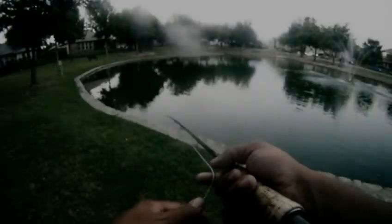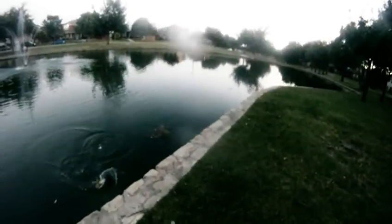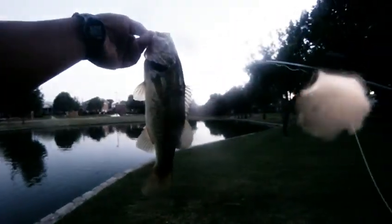So we end this round with bass number four on the other side of the pond. Not bad. So until next time, we'll catch you all later, and good luck and good fishing.